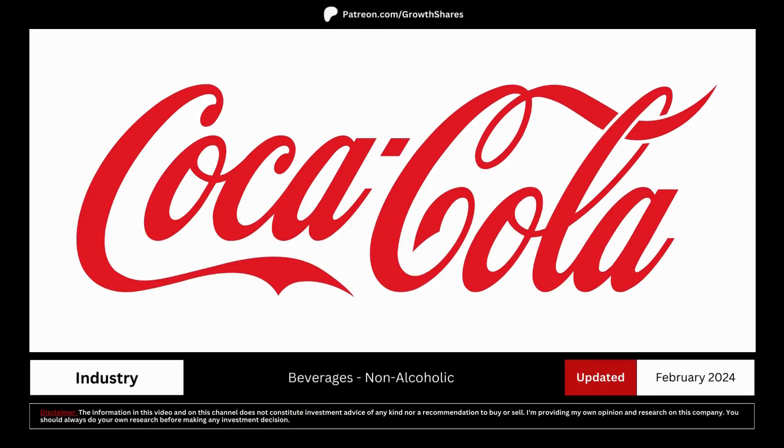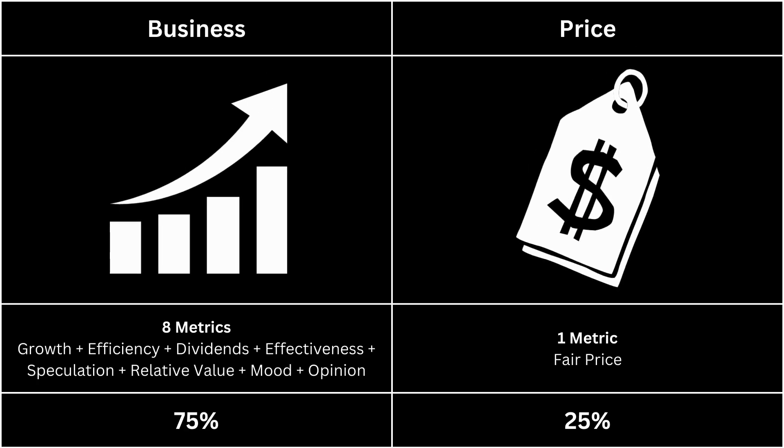Is right now a good time to invest? For this analysis, we're going to look at two categories: the business, which makes up 75% of the analysis, and the price, which makes up 25%.